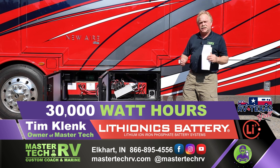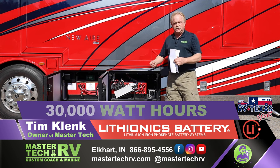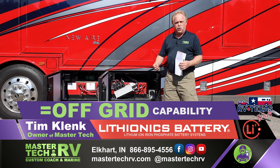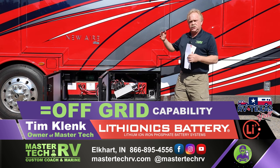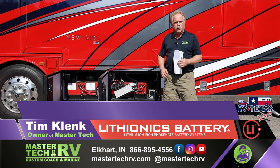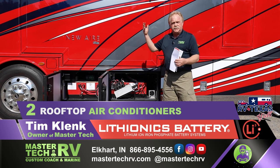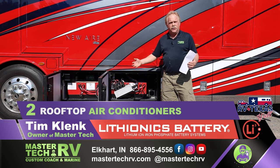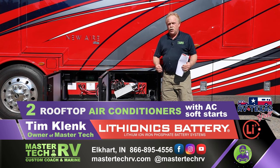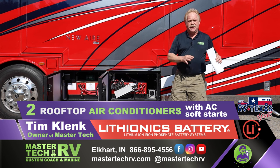You're talking a load capacity of almost 30,000 watt hours of usage. What that allows this customer to do is to live off the grid — not have to be at shore power all the time, or running the generator constantly to keep the coach cool. Right now this coach is physically running with two rooftop air conditioners keeping it cool. When you're running down the road, the only noise is from your engine.